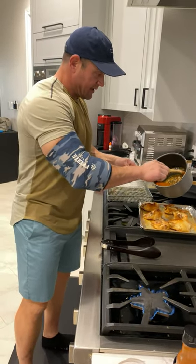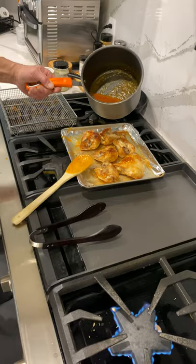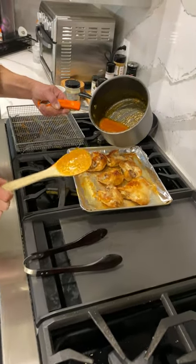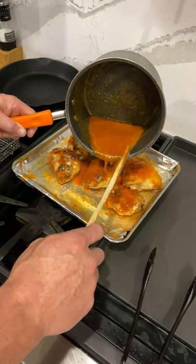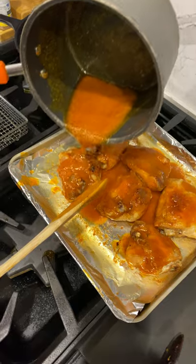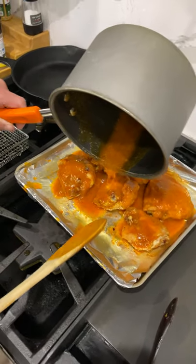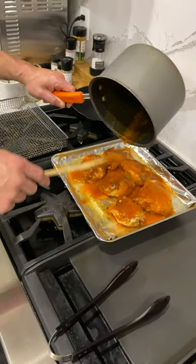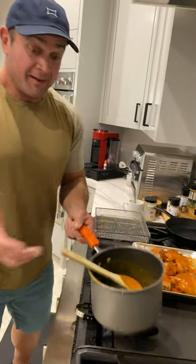Now we're just gonna take this and dump all this sauce — hopefully not all over the place. Hopefully get some of it on the wings here. Look at that — food porn. We didn't have regular buffalo wings, that's why we have these chicken thighs today, but this works equally as well. There you go — now you know how to make some amazing bone broth and some delicious wings. Strength is never a weakness, weakness is never a strength. Stay on that keto diet — catch you all later.